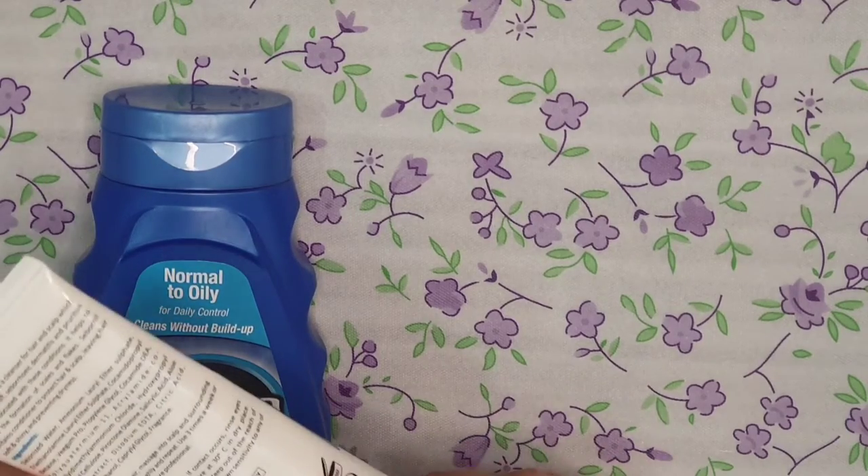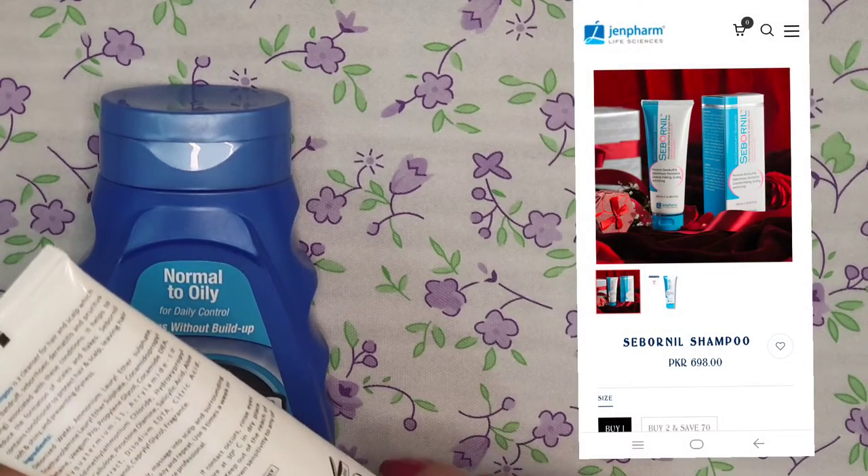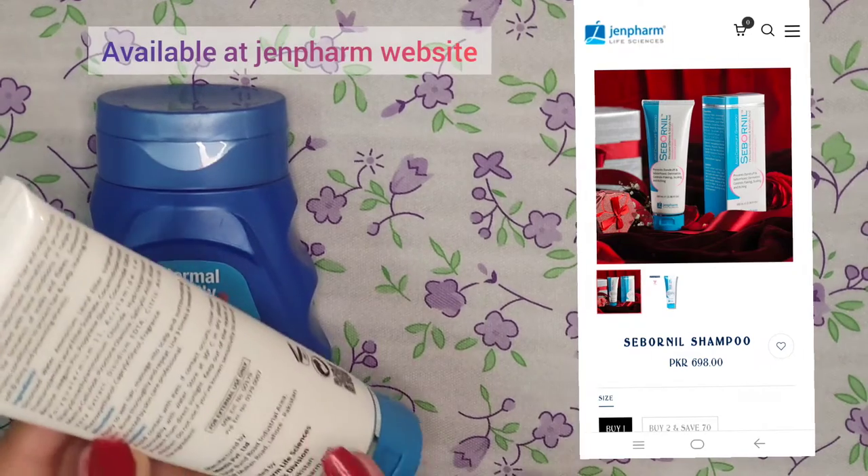As far as the price is concerned, it is 698 rupees, which is quite reasonable for an anti-dandruff shampoo.